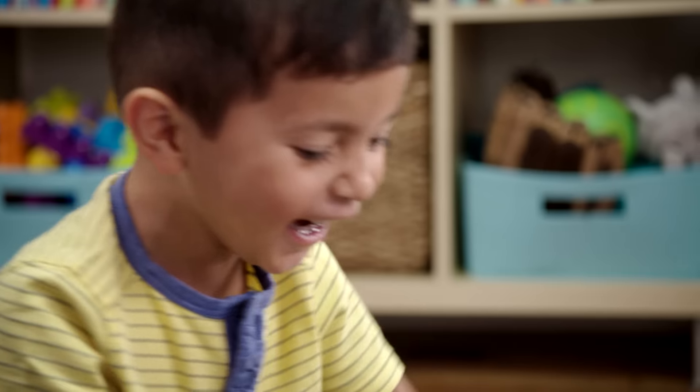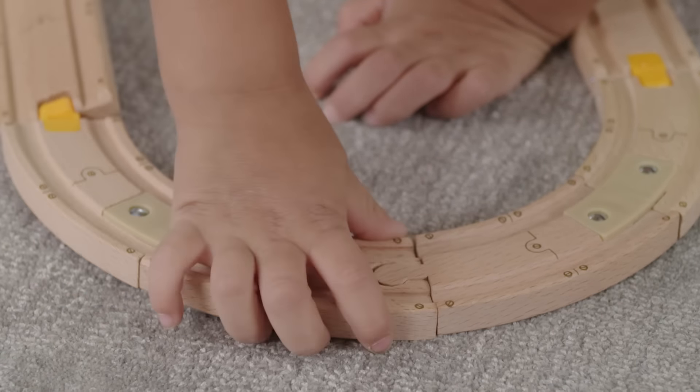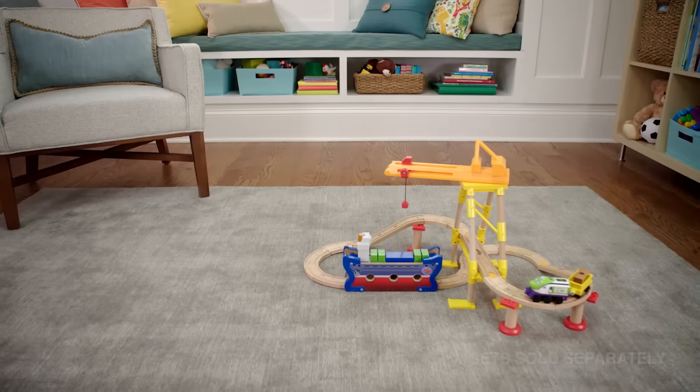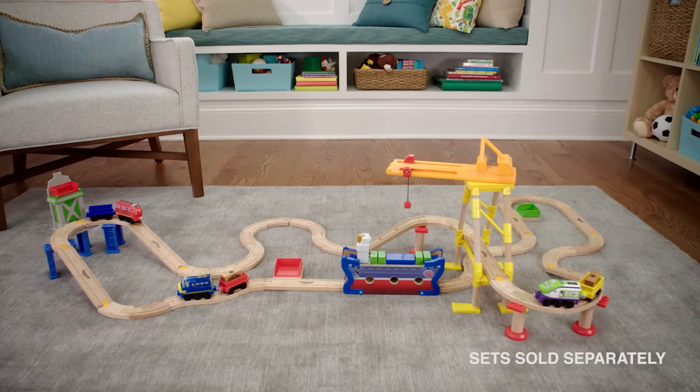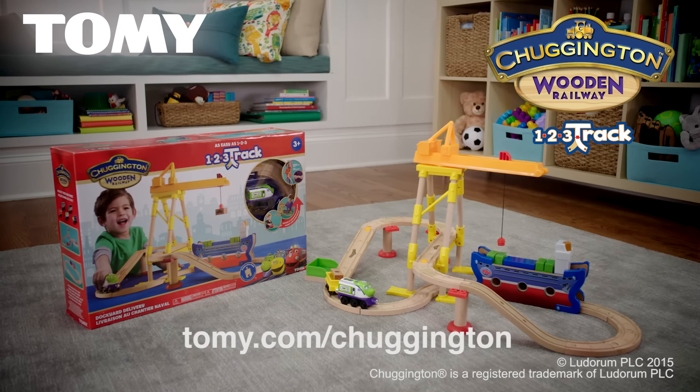The Dockyard Delivery Set has both a loop of 1-2-3 track and traditional loose track pieces that are compatible with all other Chuggington wood toys, so it grows right along with your child. I'm a fan of the 1-2-3 track, and so is he, from Tomi.